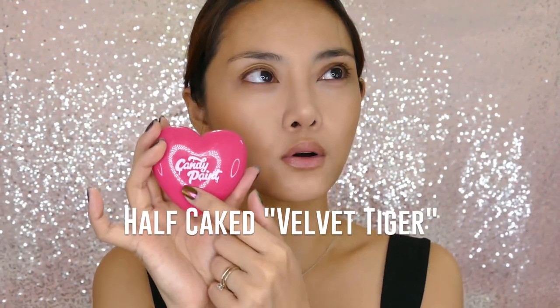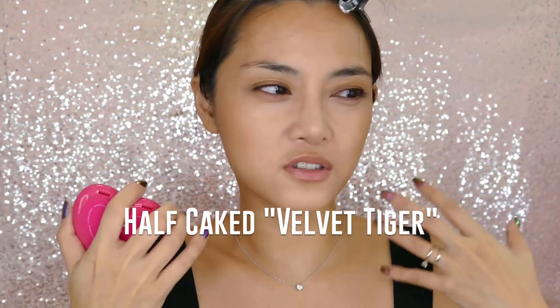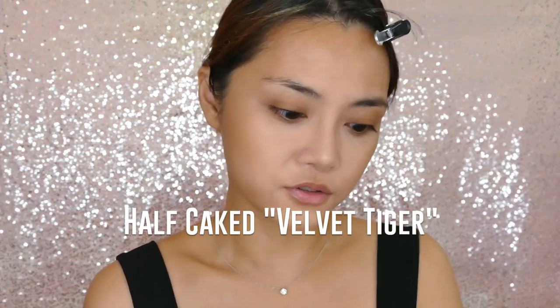For cheeks I'm going to do a cream blush today. This is one of the Half Caked Candy Paints — I ordered it a while ago and never swatched or reviewed it, and I really quite like the texture.